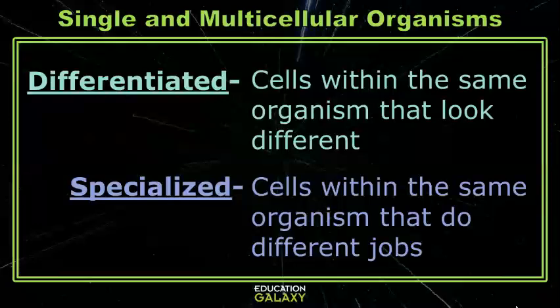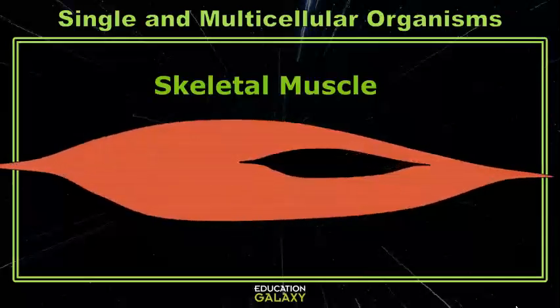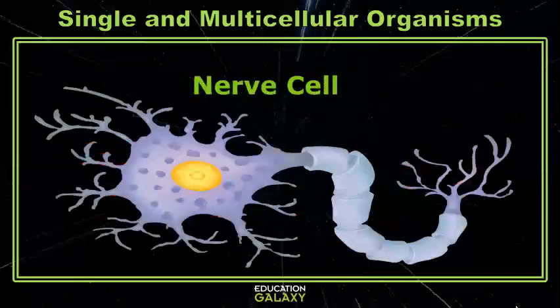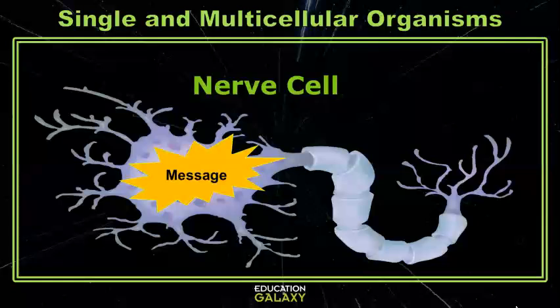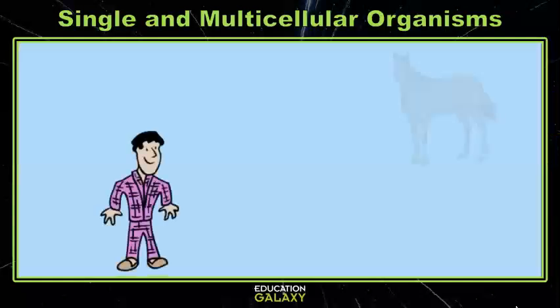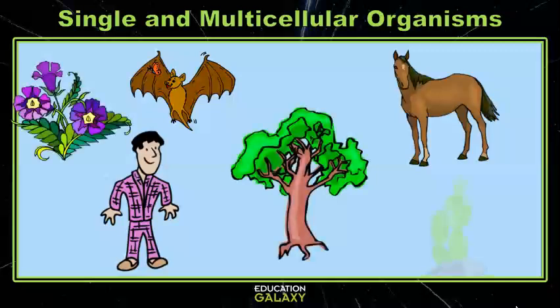Let's take a look at some of your differentiated and specialized cells. If we look closely at your skeletal muscles, they're very long and very strong to help you move your bones. But your nerve cells look completely different to send and receive messages. All multicellular organisms have differentiated and specialized cells, from you to horses and bats, and from trees to flowers and cacti.